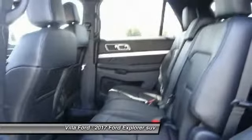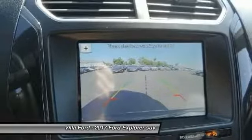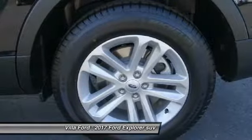AM/FM stereo with CD player, power windows, and electronic stability control. This vehicle offers reliability and good looks at a great price. So come in and take a test drive today.